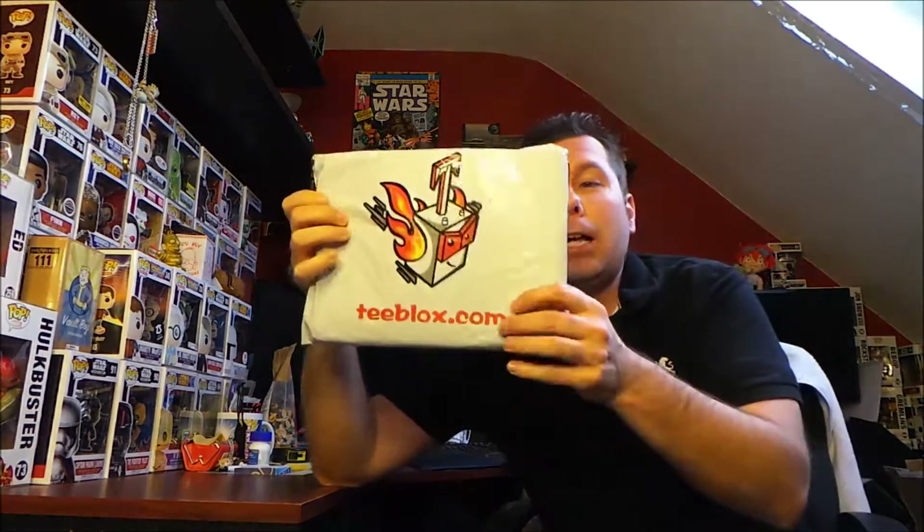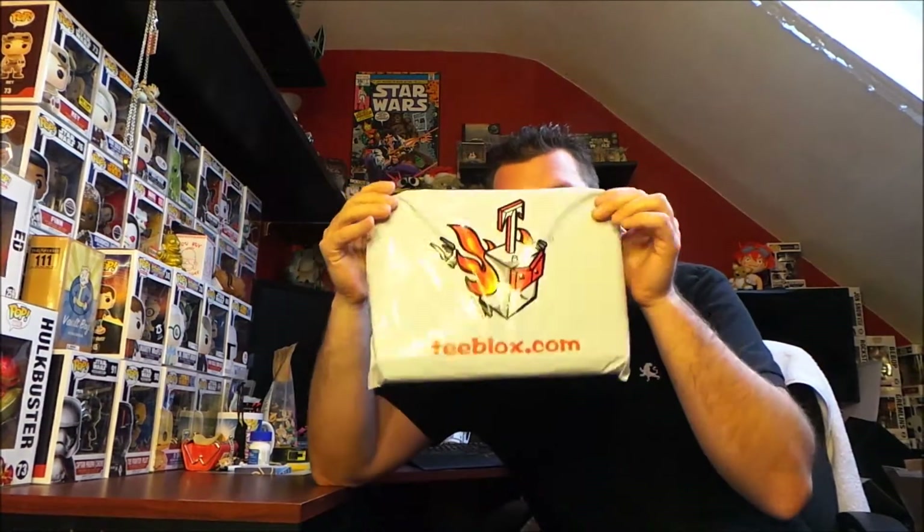Hey, what's up? It's the Nerd Herder and it's time for another T-Blox unbagging — because it comes in a bag, not a box. So if you don't know, T-Blox is a t-shirt subscription bag.